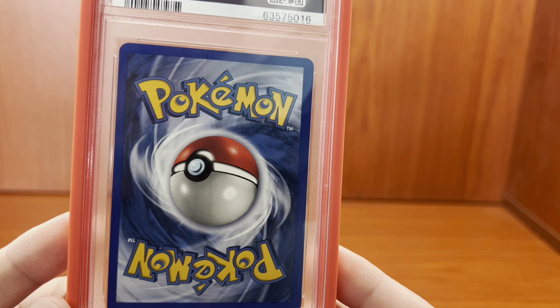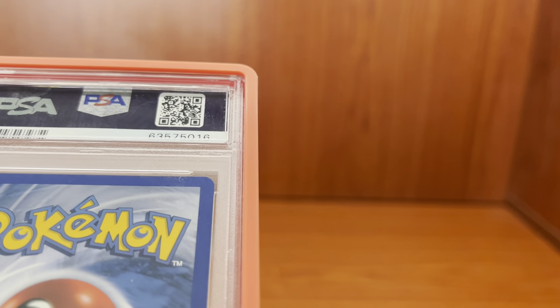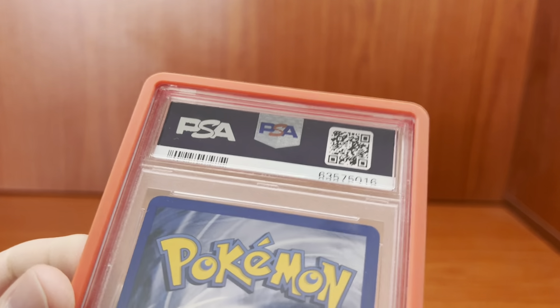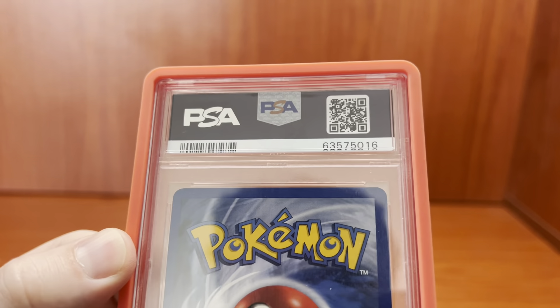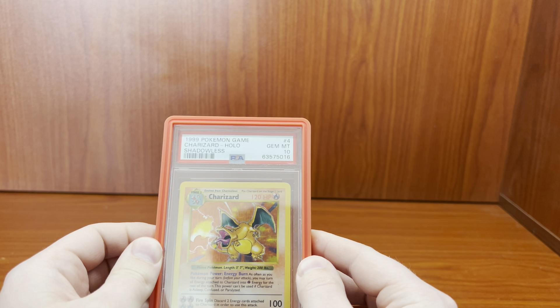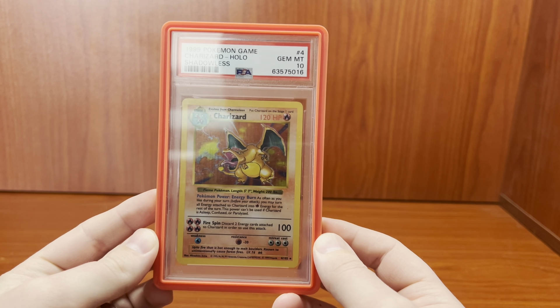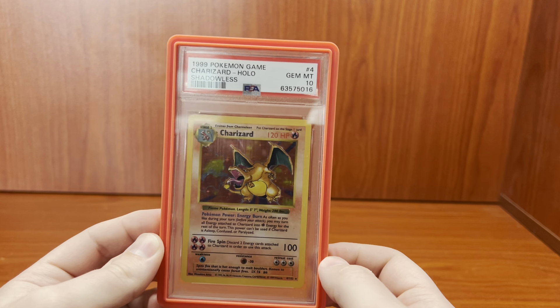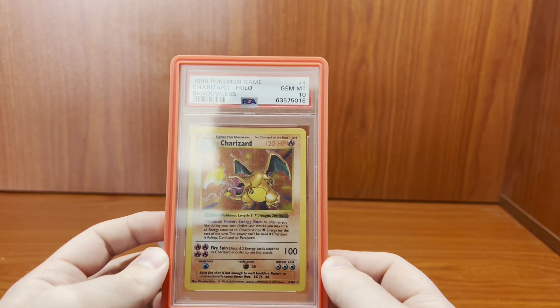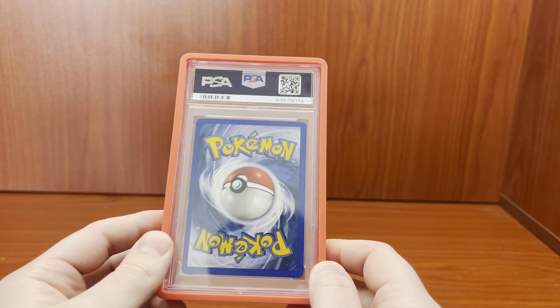This card is just absolutely gorgeous. I'm unsure if it has those corner problems — it looks like it doesn't. The dumb move I'm going to do is send this to Beckett with that probably black diamond certification, with no guarantee. It could come back a BGS 9.5, or it could come back a BGS 10 gold, or maybe even a BGS 10 black label — and there is not one base set card in existence that has the black label cert.